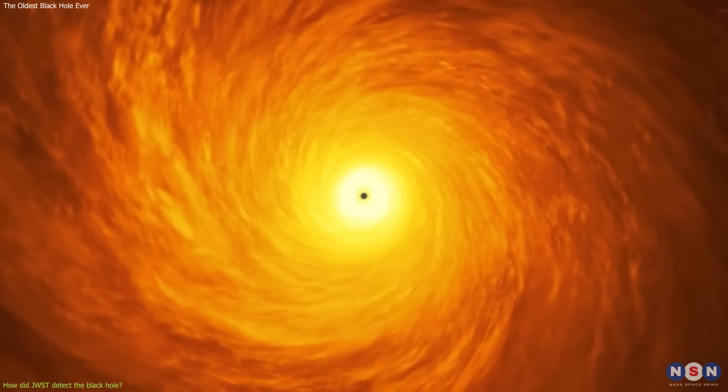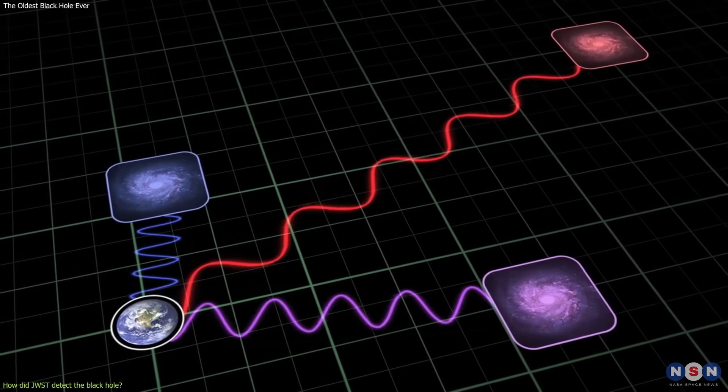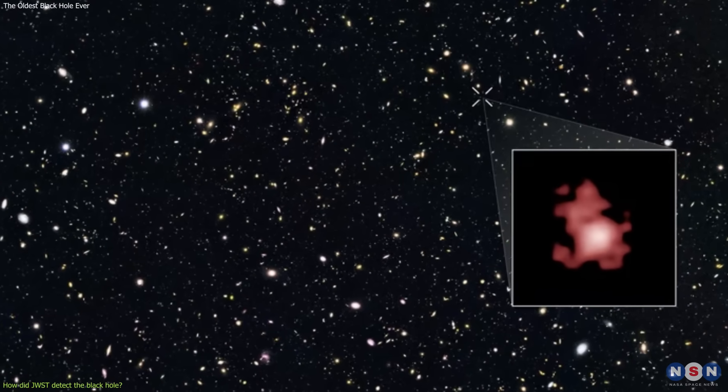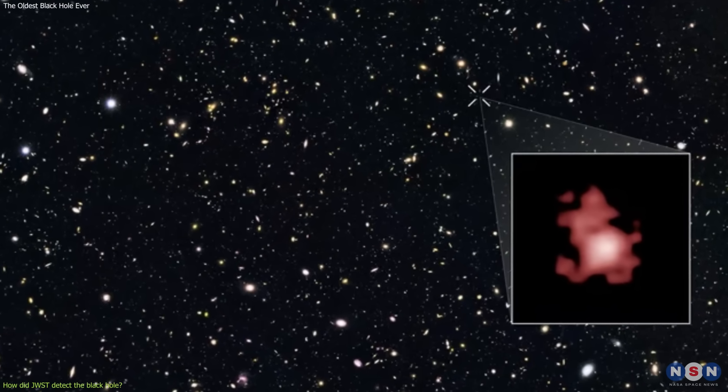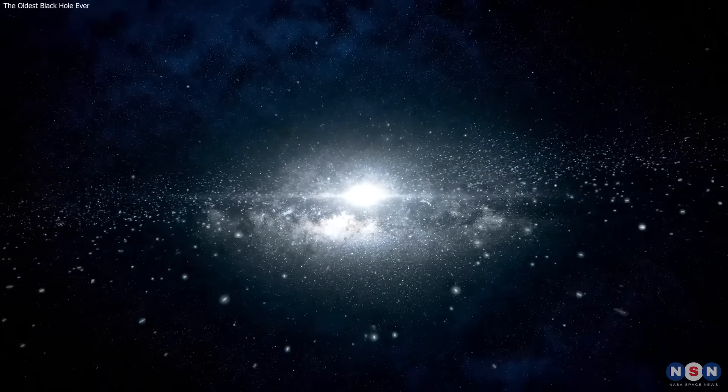The distance and the age of the black hole and the galaxy are determined by measuring the redshift of the light, as we explained before. So both objects combined are the most distant and the oldest objects ever observed, dating from 400 million years after the Big Bang, more than 13 billion years ago.